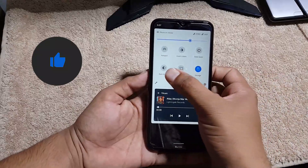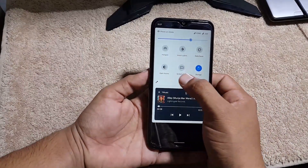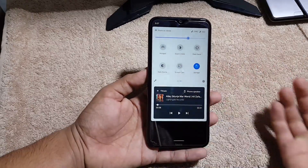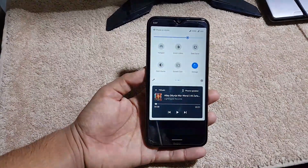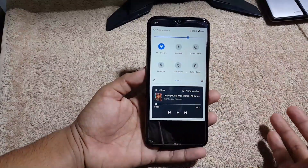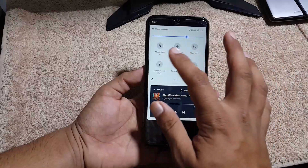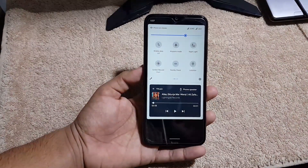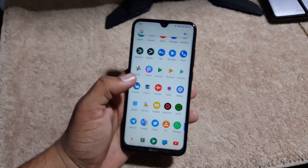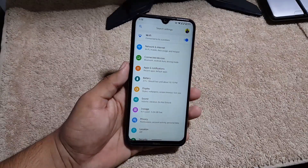In the quick settings we have some useful options like storage, screencast, and dark theme, which is working pretty awesome. All settings are working well — Wi-Fi, Bluetooth, flashlight, mobile data, Wi-Fi calling, and VoLTE are all working perfectly in this ROM.